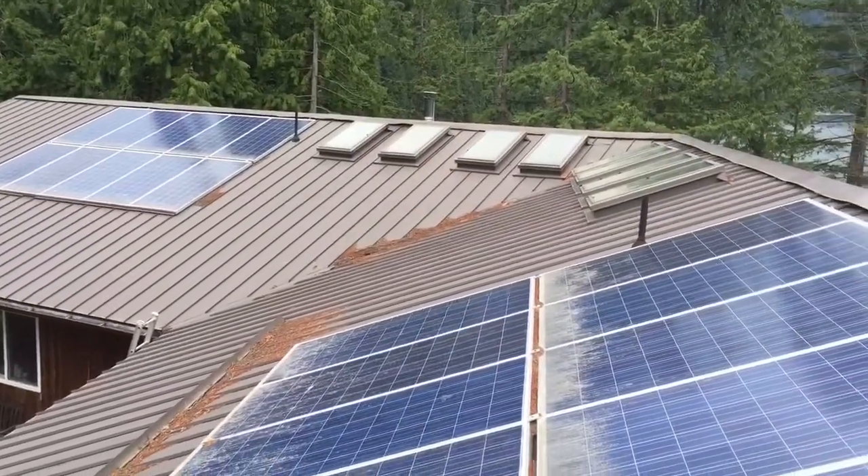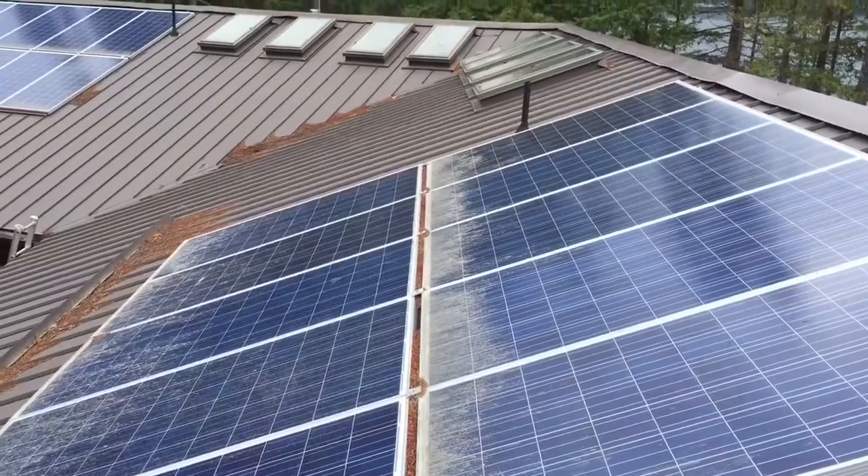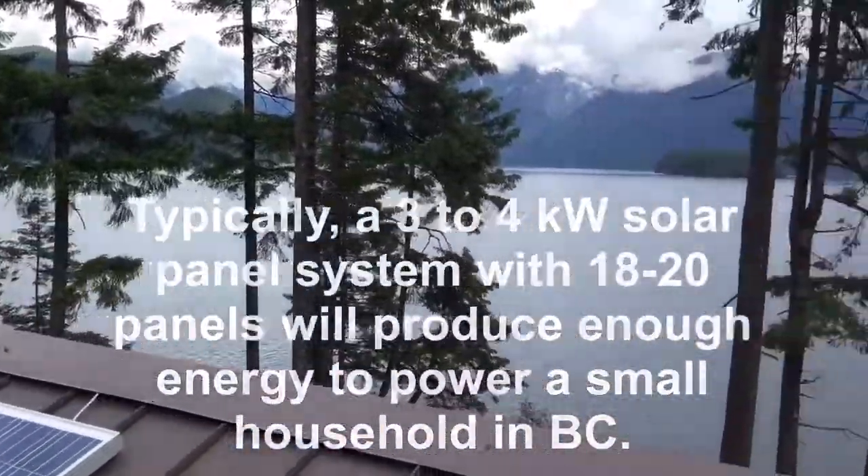This home is relying on 10 solar panels to create energy for the lighting, the fridge, and various appliances located throughout the home. This home is in a beautiful part of British Columbia and it's completely off the grid.